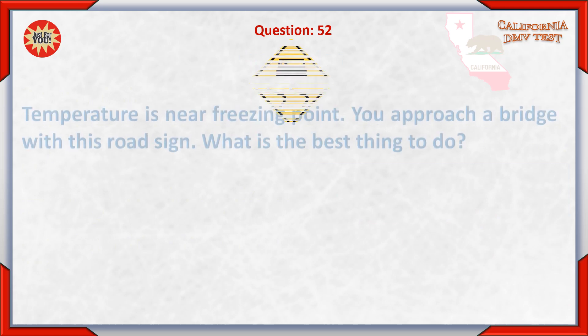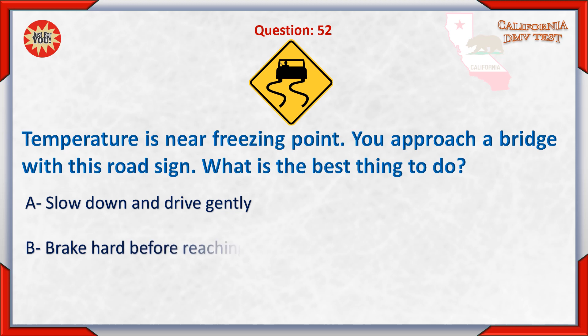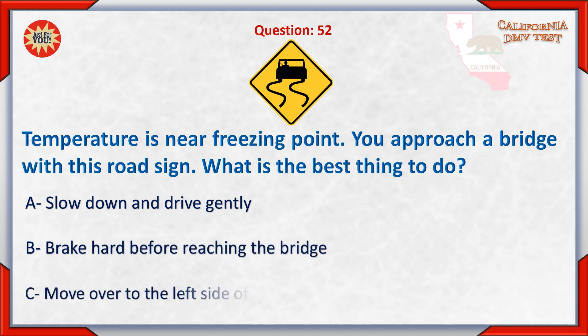Question 52. Temperature is near freezing point. You approach a bridge with this road sign. What is the best thing to do? A. Slow down and drive gently. B. Brake hard before reaching the bridge. C. Move over to the left side of the road.